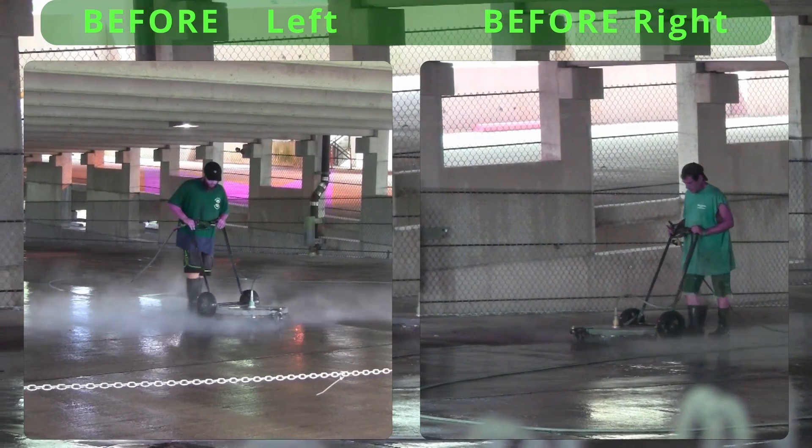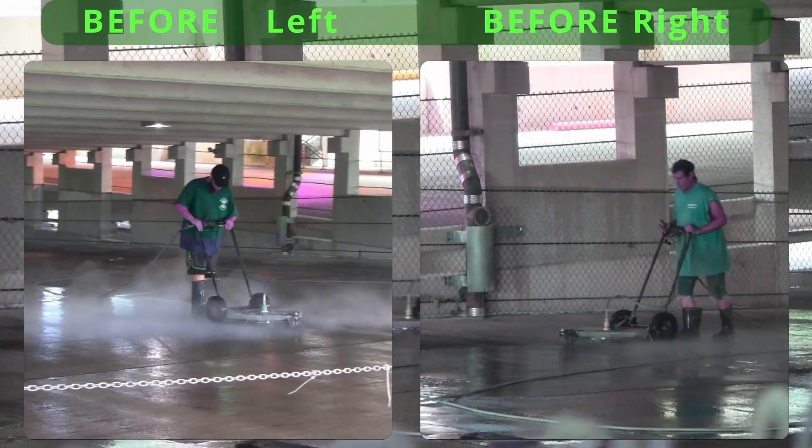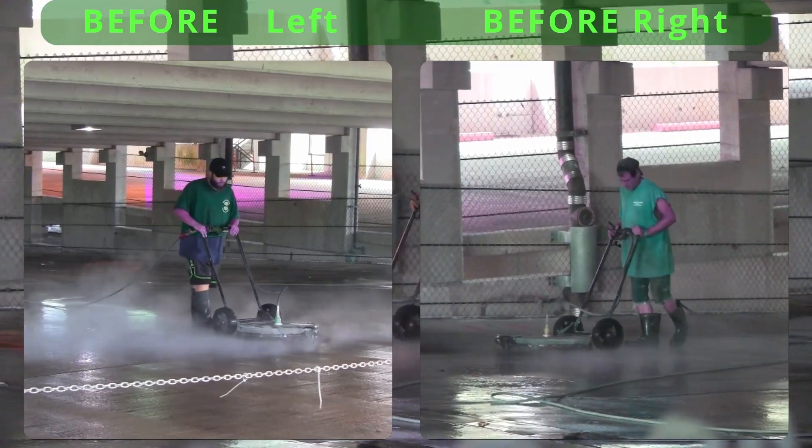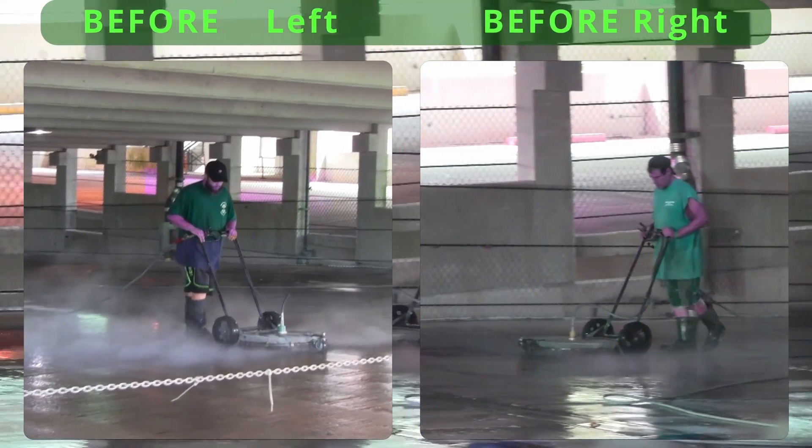Next, the power washers show up. Here, two men operate a stand-up rotary power washer. It does good work, but still needs to not miss any spots.